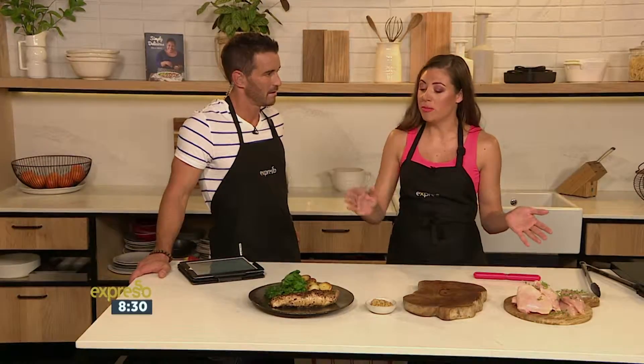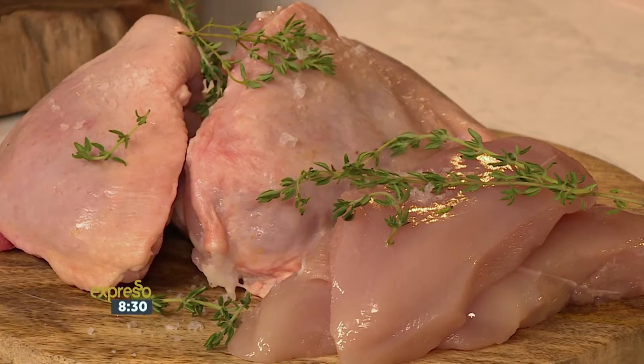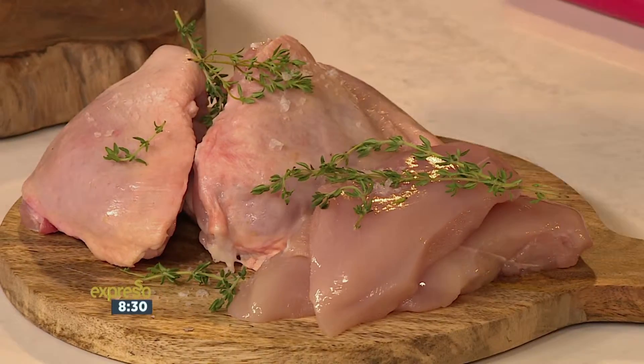Chicken is also around about 73 degrees. Pork can actually be a bit lower — from 65 to 73 — that's more medium-rare going to medium. Chicken is safely around 73 to 75 when you cook it.